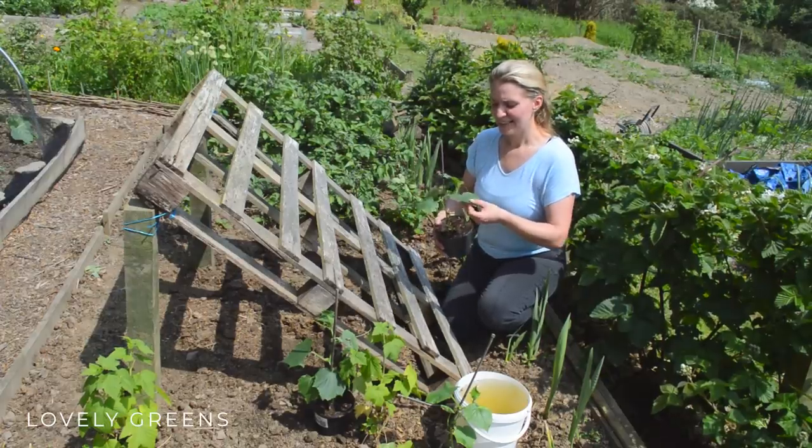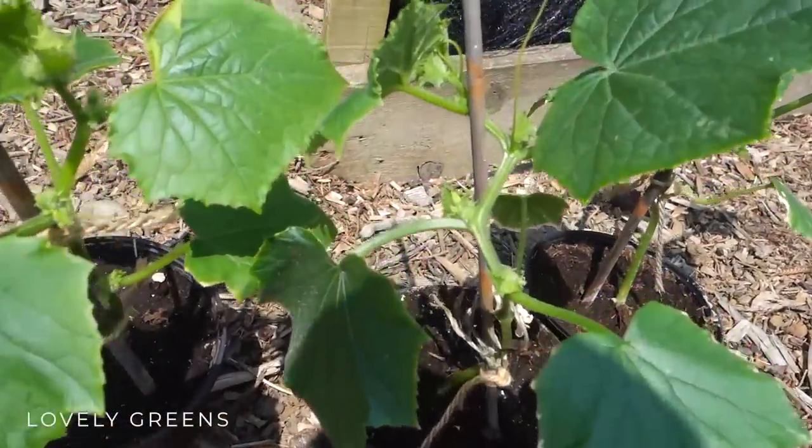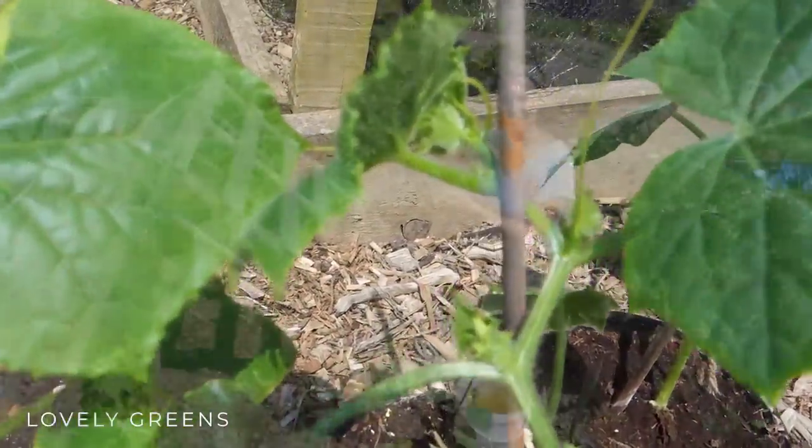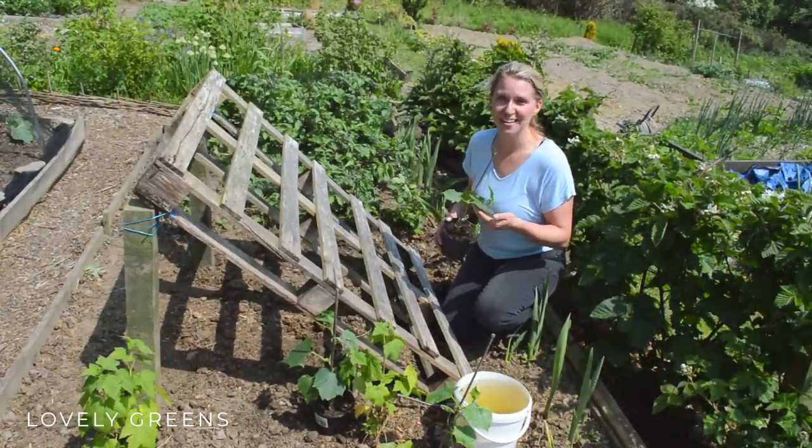These are actually a type called Market More — they were given to me just yesterday by a lady here in the village. I have another type at home that isn't quite ready to go out yet, and that's called Gergana, it's from Bulgaria.